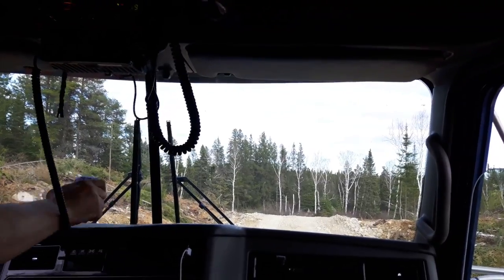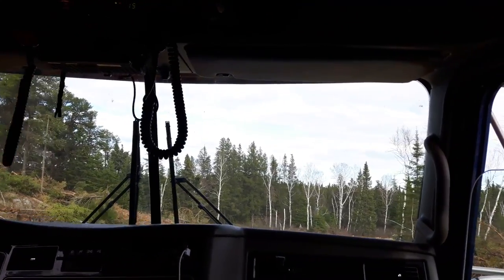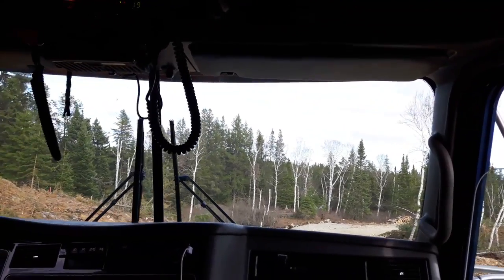Element bush road, here we go — loaded truck leaving Gino's loader. There's a brand new road, I'm about the fourth truck that's been in and out of it. She's pretty soft.